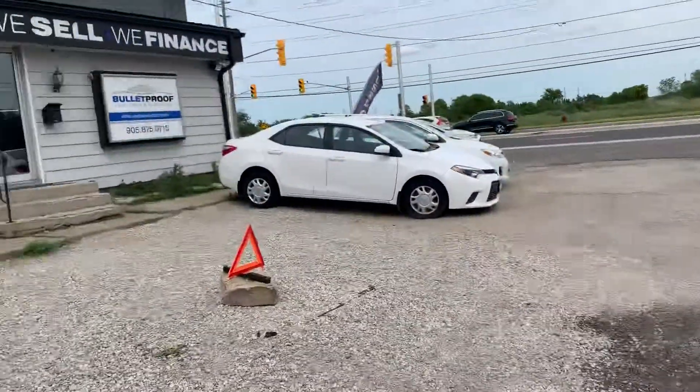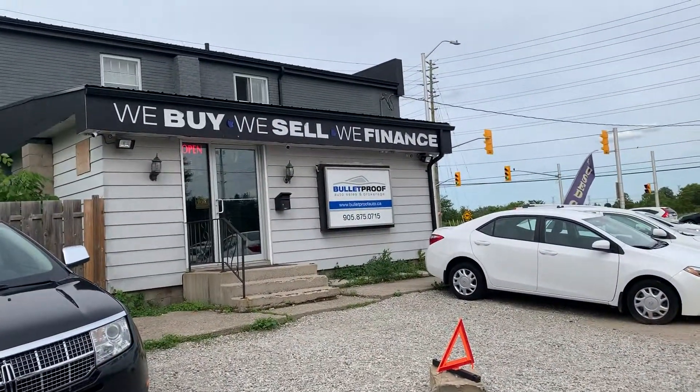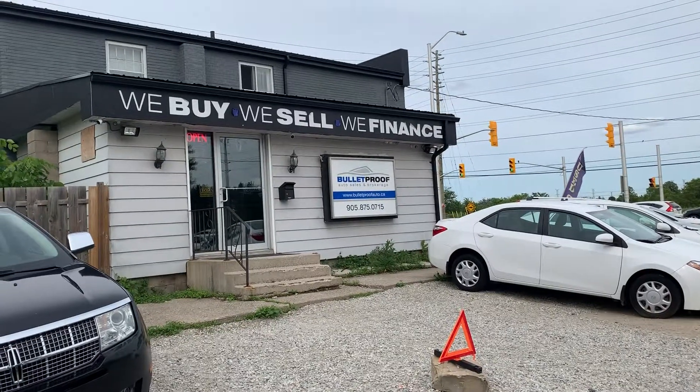For more information on this 2012 Ford Fusion, please visit our website at bulletproofauto.ca, and thanks for checking us out.